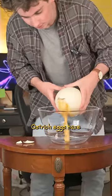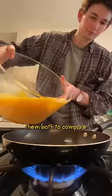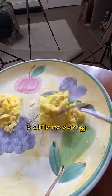Oh, shoot. Ostrich eggs have about 25 times as much yolk as a normal chicken egg. And when I cooked them both to compare, here's what I noticed — the texture is definitely a little bit different. The ostrich egg is a little more stringy.